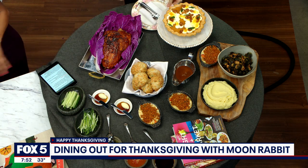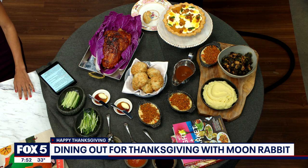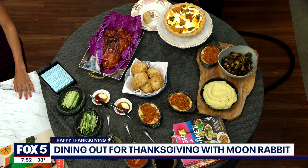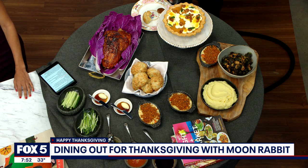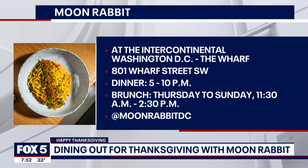So how can people buy this and how can they get it? If you go to our website, there's a link that says Thanksgiving to go — click on it, you can order to go, pick up day of. There will be some slight reheating instructions. And make sure you save room for our sweet potato pie — that's marshmallows, candied cashews, and some flavors of curry.